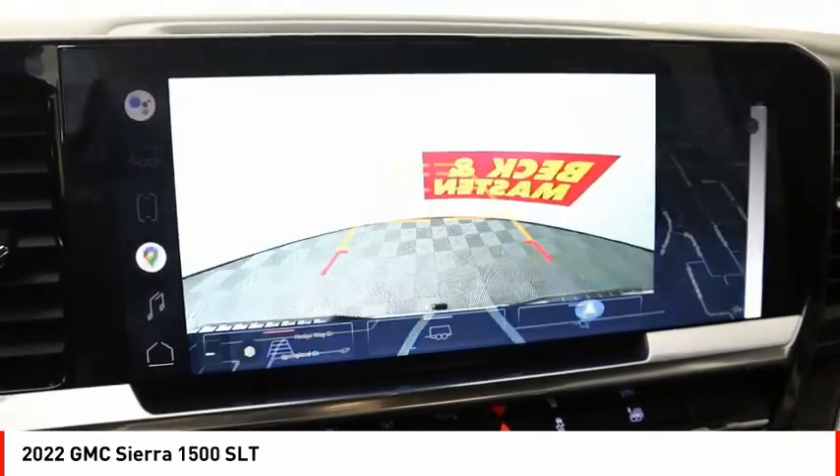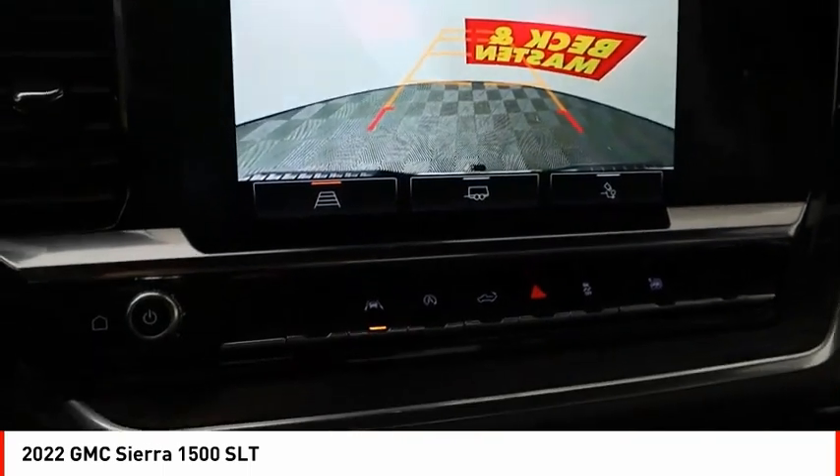stability control, roll stability control, front suspension type strut, rear step bumper.